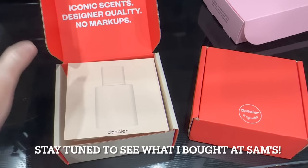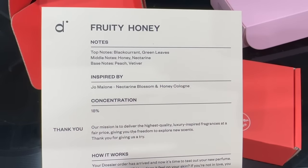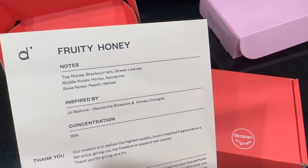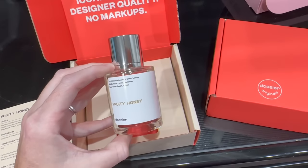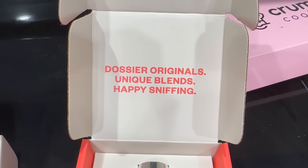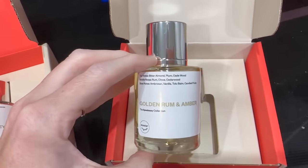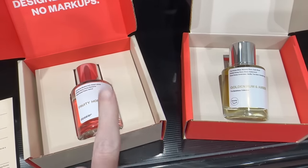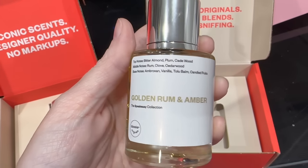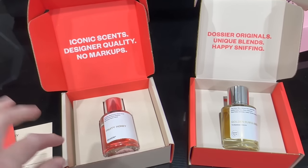When I got home, I wanted to share my new Dossier perfumes. They come in these boxes with scent cards that tell you what's in them. This scent is inspired by Jo Malone Nectarine Blossom and Honey Cologne - it's fruity and honey-scented and smells really good. The red box is a Dossier original from the Speakeasy Collection called Golden Rum and Amber - it gives a vanilla smell and is very very good.